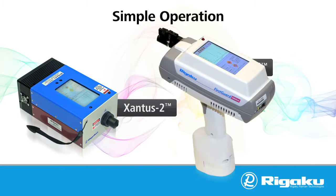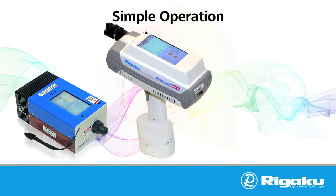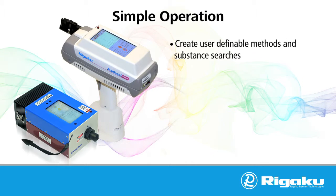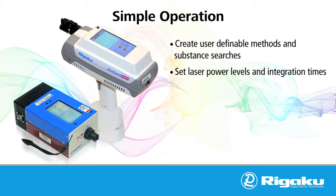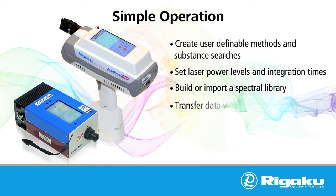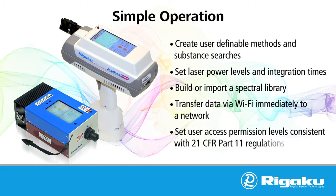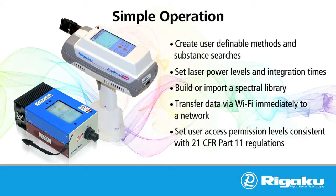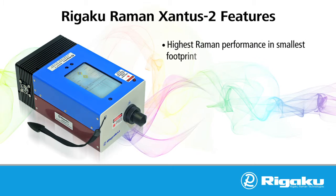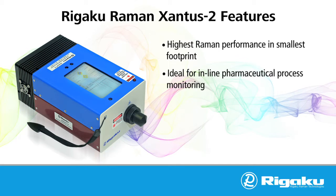Both the Xantus II and FirstGuard are extremely versatile and easy to use, allowing users to create user-definable methods and substance searches, set laser power levels and integration times, build or import a spectral library, transfer data via Wi-Fi immediately to a network, and set user access permission levels consistent with 21 CFR Part 11 regulations. The Xantus II was specifically designed to overcome the intrinsic fluorescence issues common to many pharmaceutical materials.